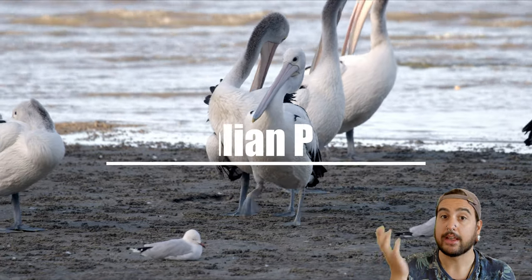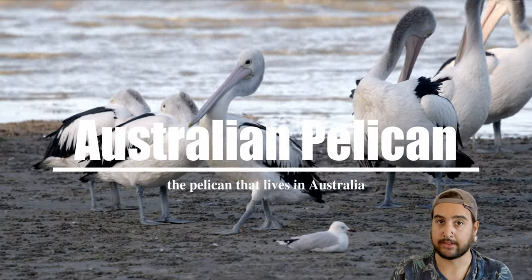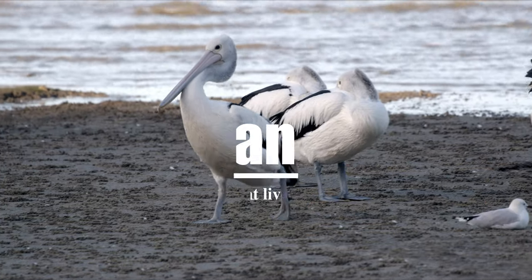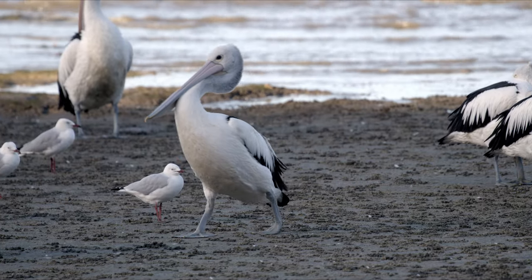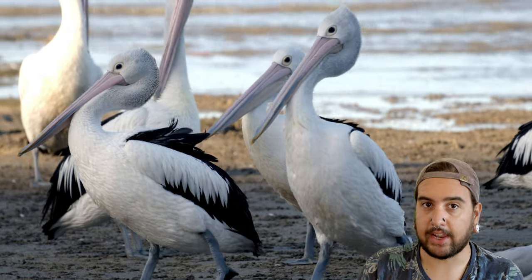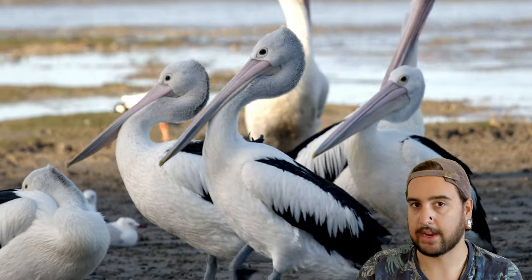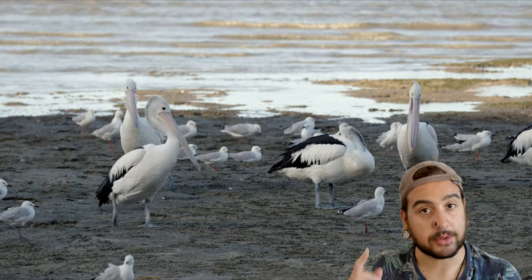It's the Australian pelican — the pelican that lives in Australia. They've got the good old descriptive no-nonsense name. The Australian pelican that lives in Australia doesn't actually live everywhere in Australia, but they do live in most of it. So good effort on that.